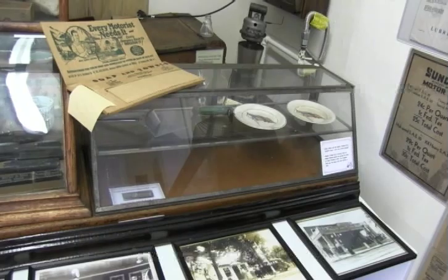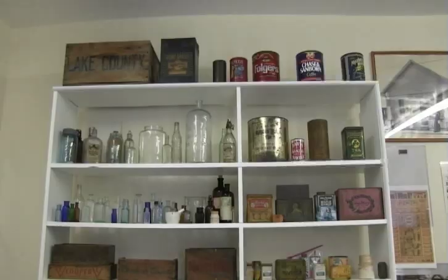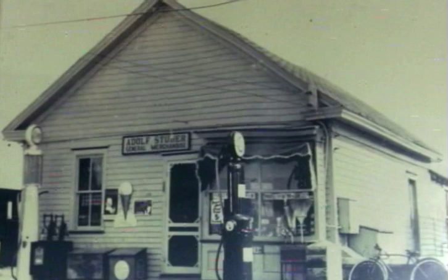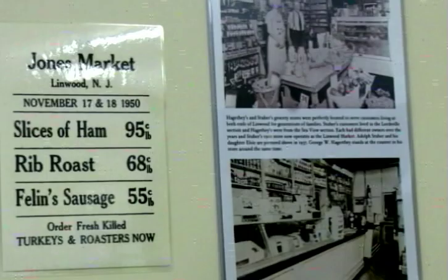Now we try to make it tell the story of the corner stores as well as being a police station. When I was a kid in Linwood there was a corner store everywhere — right within this building there were three little corner stores, and each one sold a different brand of ice cream. We have the candy display cabinet that used to be at the corner store known as Linwood Market, which used to be Stuber's. I used to buy candy out of that little cabinet.